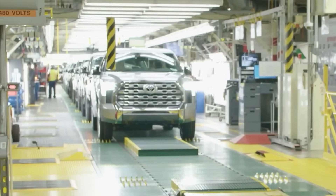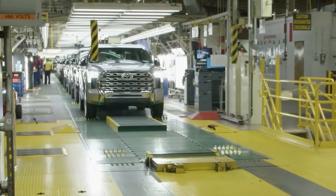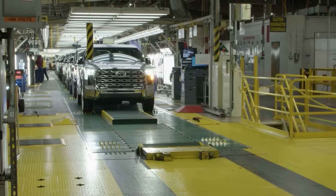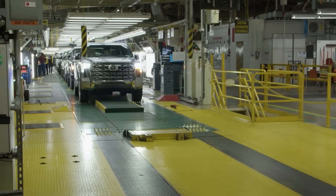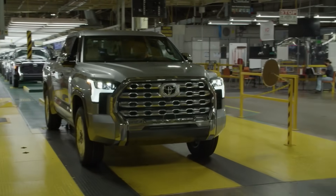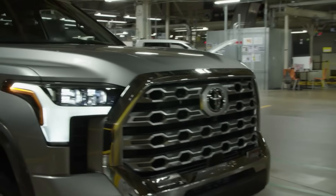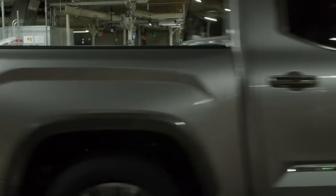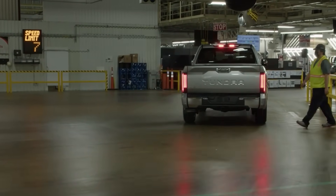The third generation Tundra is available in seven trim levels, six of which are carried over from the previous generation: SR, SR5, Limited, Platinum, 1794 Edition, and TRD Pro and Capstone Trim. Four-wheel drive is standard on TRD Pro and Capstone trims. A two-door regular cab model is not offered.